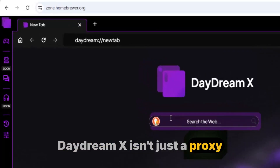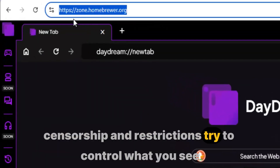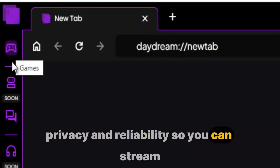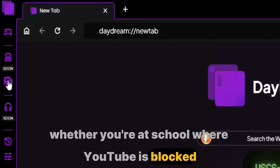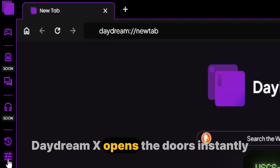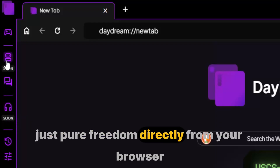DaydreamX isn't just a proxy — it's a revolution in the way you experience the internet. In a world where firewall censorship and restrictions try to control what you see, DaydreamX gives you the power to break free. It's designed for speed, privacy, and reliability, so you can stream, browse, and connect without interruption. Whether you're at school where YouTube is blocked, at work where social media is filtered, or traveling abroad where your favorite sites are restricted, DaydreamX opens the doors instantly. No apps, no downloads, no complicated setups — just pure freedom directly from your browser.